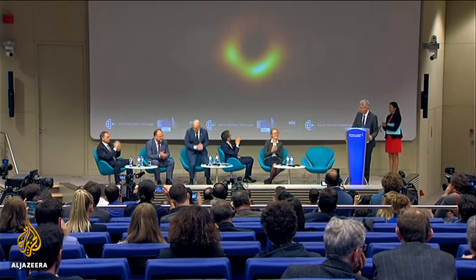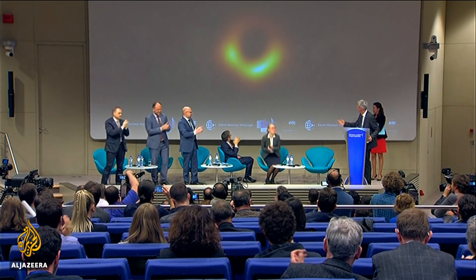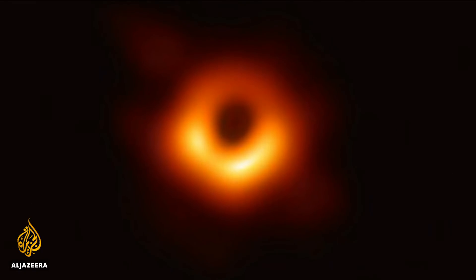"This is the first ever image, and this gives us great confidence that relativity, as we understand it in the strong field regime — where curvature is very, very strong — actually follows exactly what Einstein predicted." The debate on the significance of this first image of a black hole has only just begun, but for many already, seeing is believing.